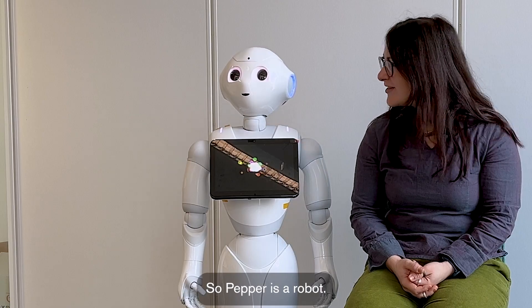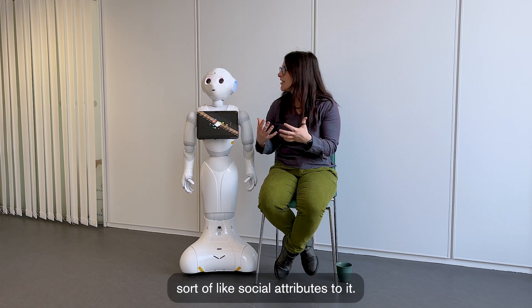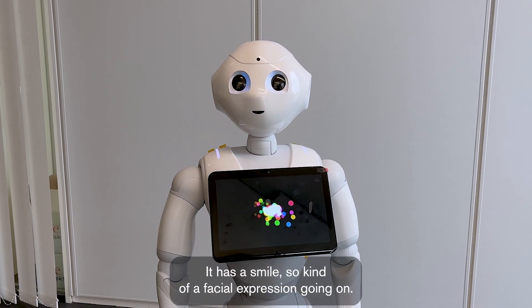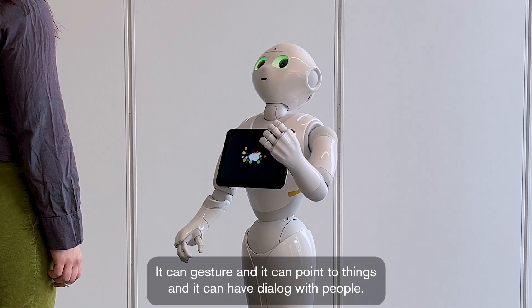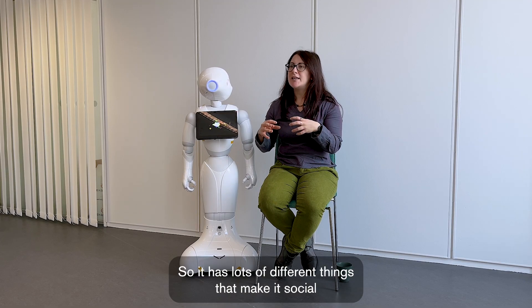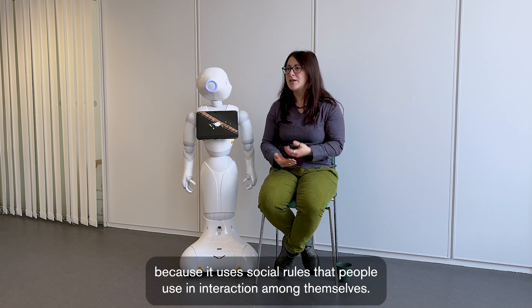Pepper is a robot — a social robot. We say it's a social robot because it has different social attributes. You can see it has eyes that blink, it has a smile, a facial expression. It can gesture and point to things, and it can have dialogue with people. It uses social rules that people use in interaction among themselves.